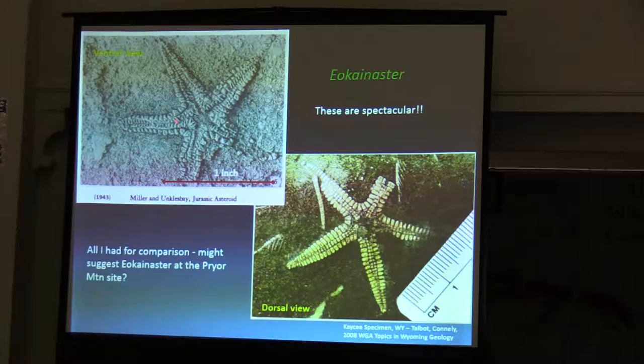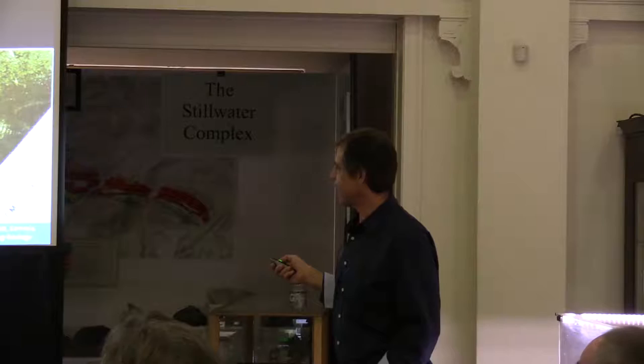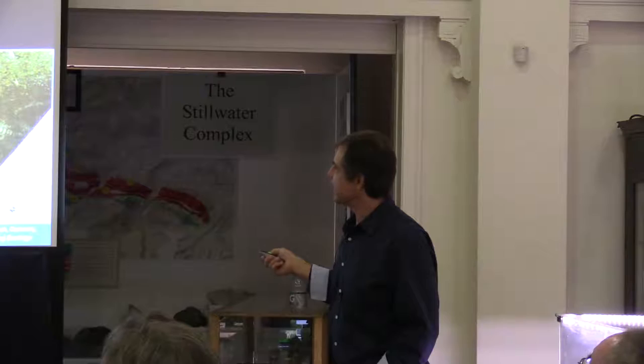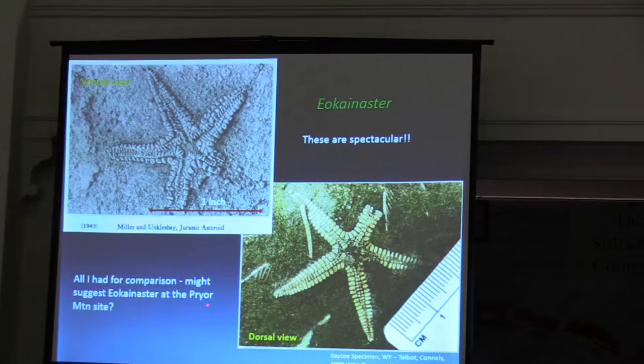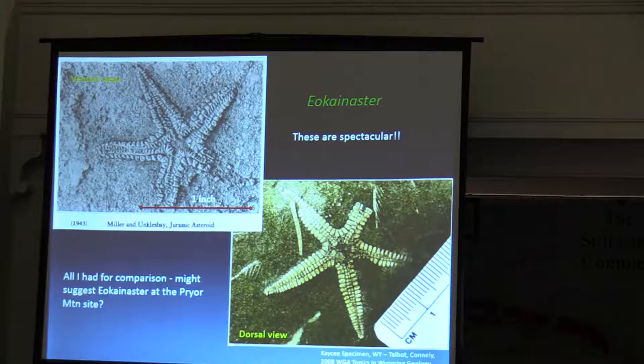These are two of those Eoconaster specimens — a 1943 ventral view of a starfish, only about an inch and a half in diameter. The more recent one is similar. When I looked at these I got a little depressed, because look how fantastic some of these specimens are compared to what I found. At a minimum I thought, well, maybe Eoconaster is one of those that might be at the Pryor Mountain site.